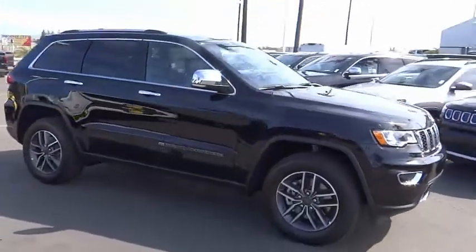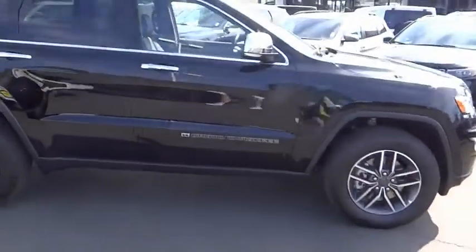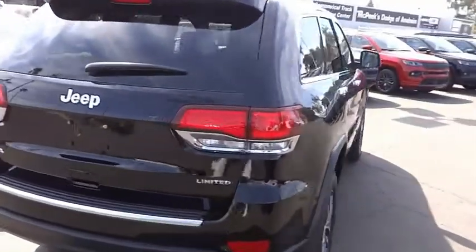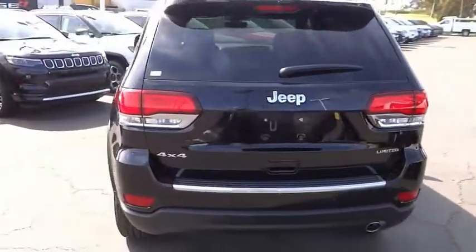Don't miss this great vehicle. It's equipped with great features. You want to take this vehicle home. Make a great choice today. Visit the dealership today and see this vehicle first hand — it is priced below $45,000.